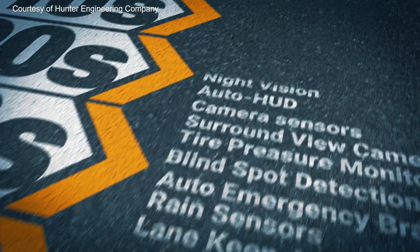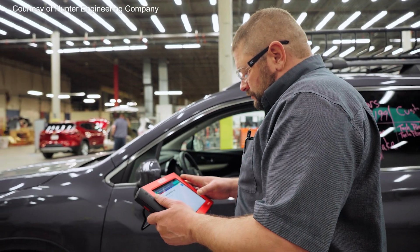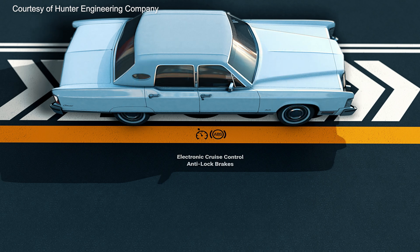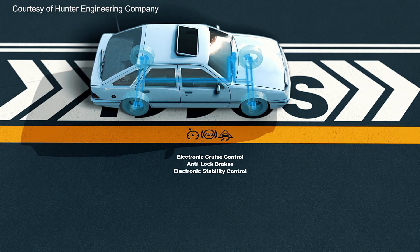We're going to take a look at how these systems have evolved and what they mean for servicing vehicles now and into the future. The 1970s marked the rise of the first driver assistance systems, including electronic cruise control and early anti-lock braking systems. Building off of ABS tech, electronic stability control debuted in the 1980s.